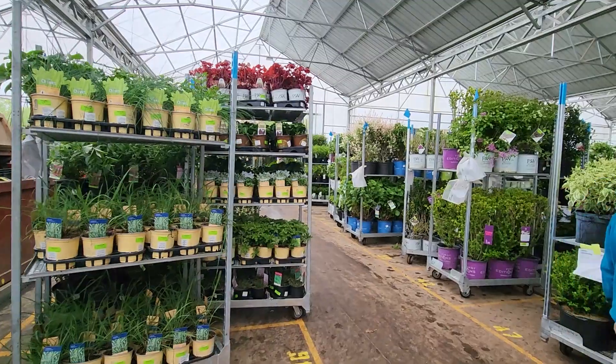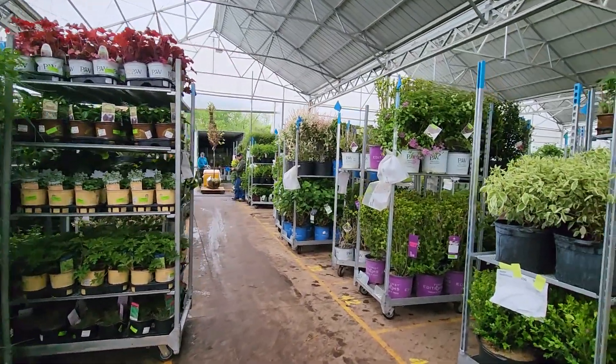We're back on the loading dock here in mid-May and I wanted to show you how we bring those plants from the field to each of you as customers. I've got Juan Carlos here, who's a big leader on the shipping pad. Juan, tell us a little bit about what we're seeing down this aisle and what's going on.